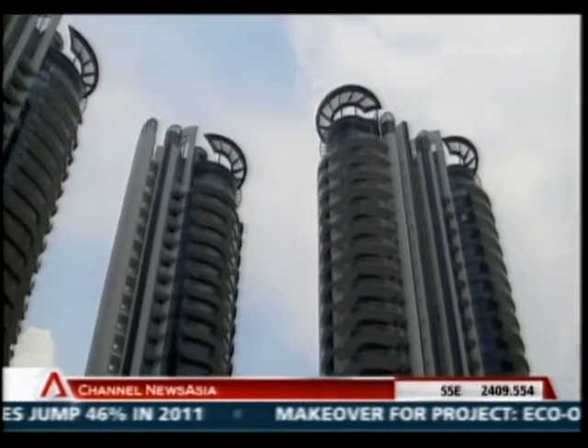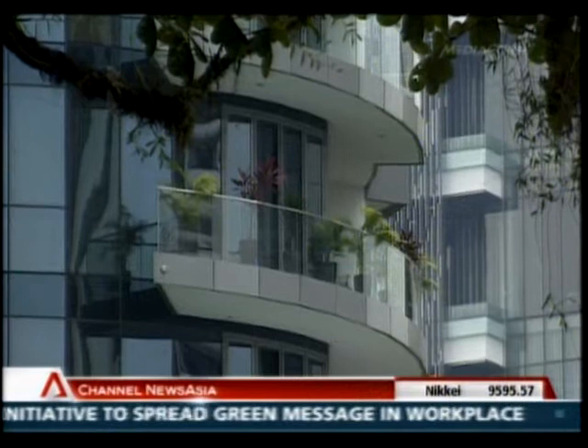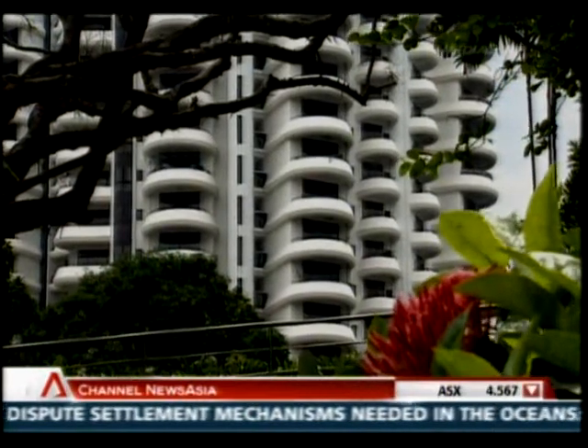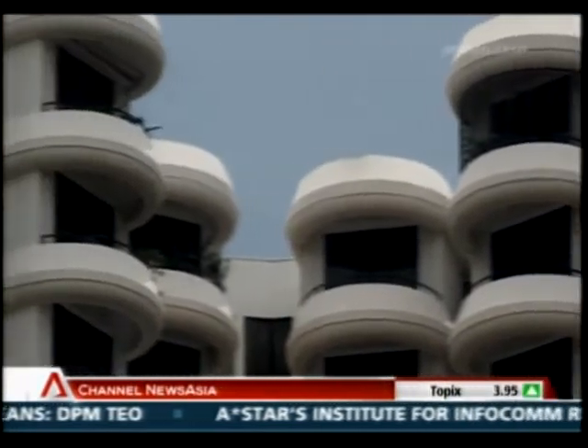These days, developers tend to build more condominiums. The ratio of space to land area is much higher and offers a higher return on their investment. How will these changes in demand and supply affect the strata-landed property market? There are people who value lifestyle, and because strata-landed provides a hybrid — which is not condominium living with high density — what they enjoy is low density, communal living, familiar faces, and therefore they do like it. This is something I am very certain is here to stay for a long time.